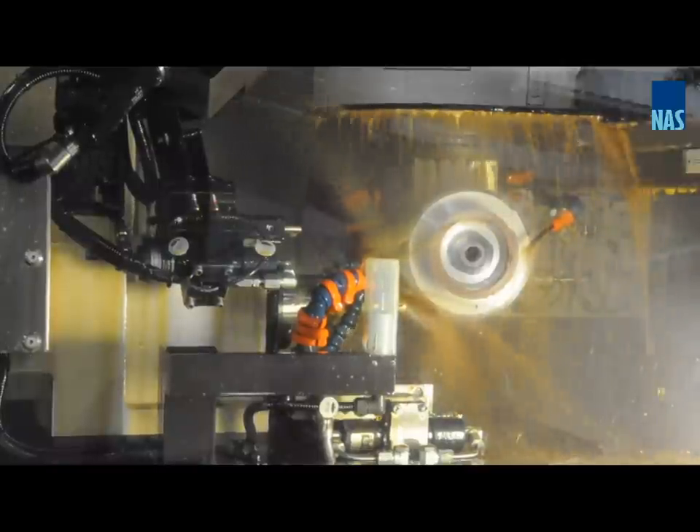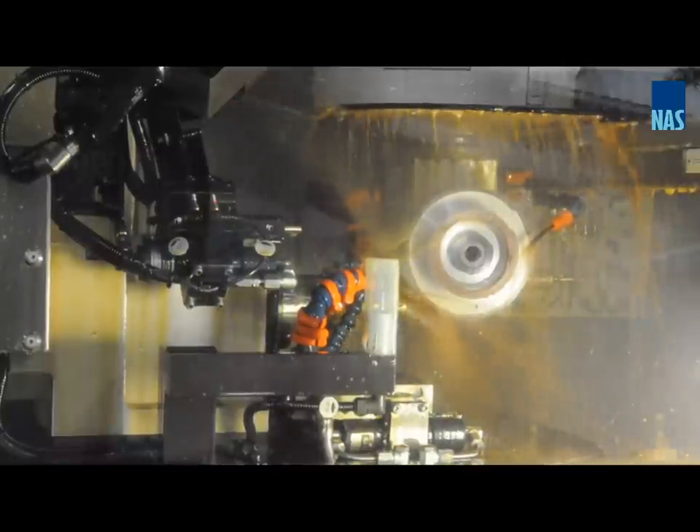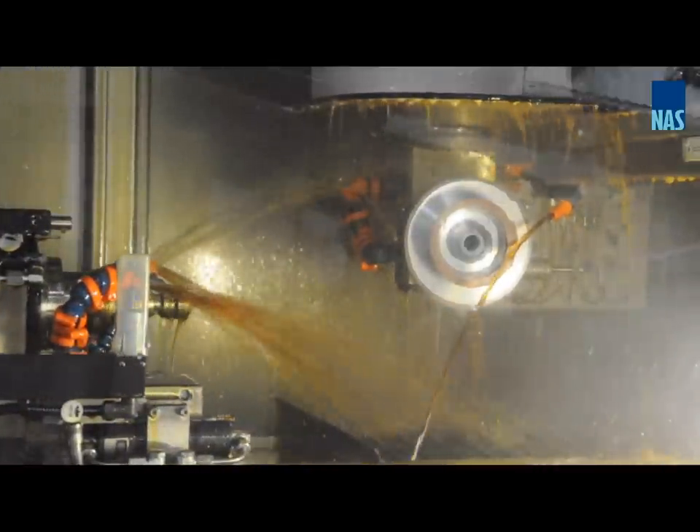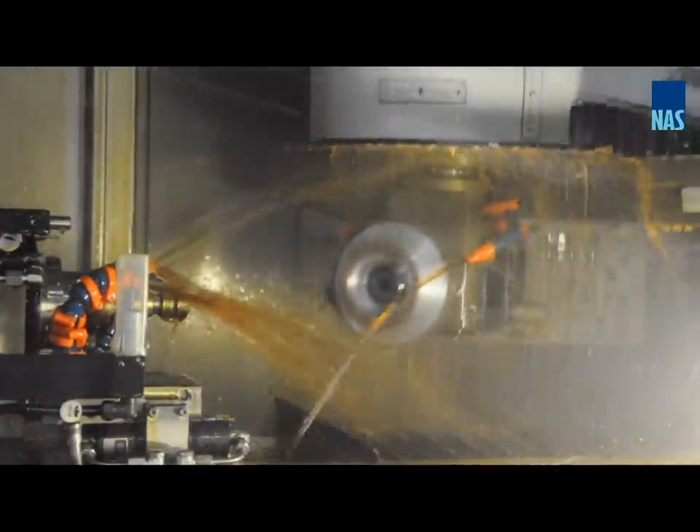We also specialize in accurate and expedient regrinds of high-end cutting tools. Regrinding used tools will not only save customers thousands of dollars each year, but it is also environmentally friendly and sustainable.